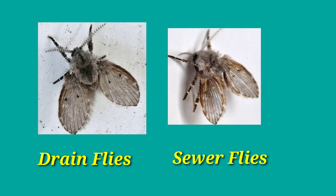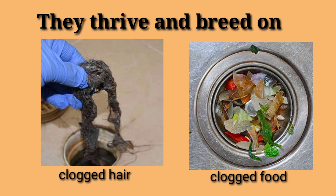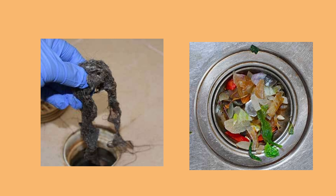While they are harmless in the sense that they do not bite, they are dirty and unsanitary. They thrive on the organic compounds in your drain. They lay their eggs on your hair and they eat leftover food. The eggs they lay are very resilient.